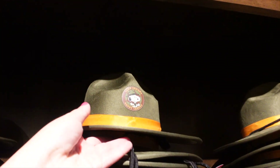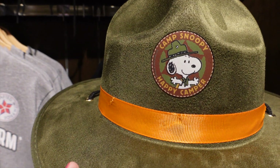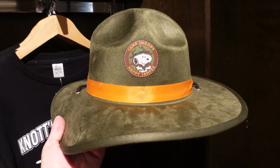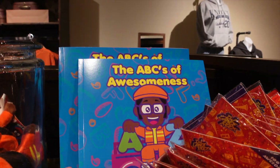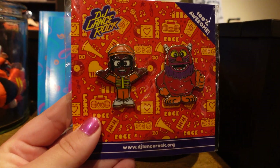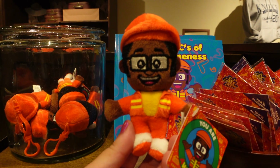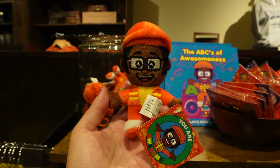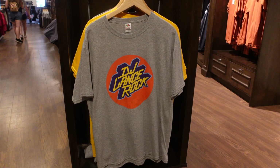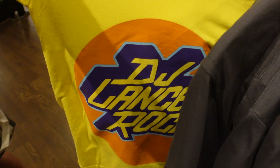Something new I noticed is that they have this Camp Snoopy 'Happy Campers' hat — it has little ears and it's $20, so cute. For fans of DJ Lance, he has his own book here at Knott's too — 'The ABCs of Awesomeness.' They also have pins, a keychain that says 'You Are Awesome,' t-shirts for adults in DJ Lance Rock yellow and gray, and shirts for kids in DJ Lance Rock yellow.